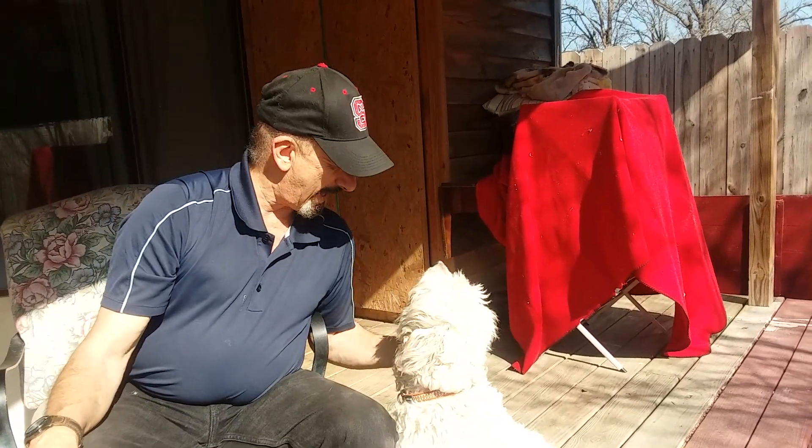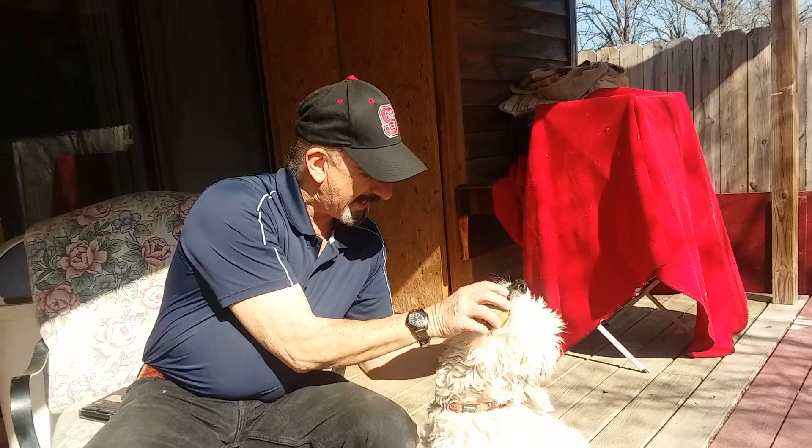All right, all the best, bye! How about a ball?